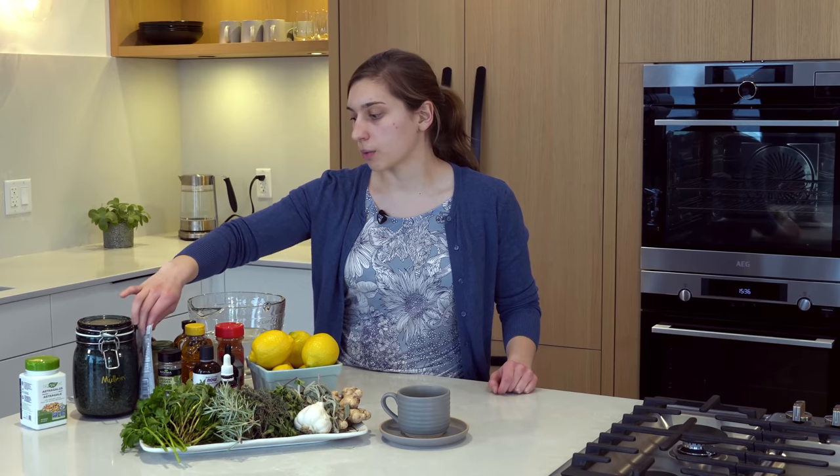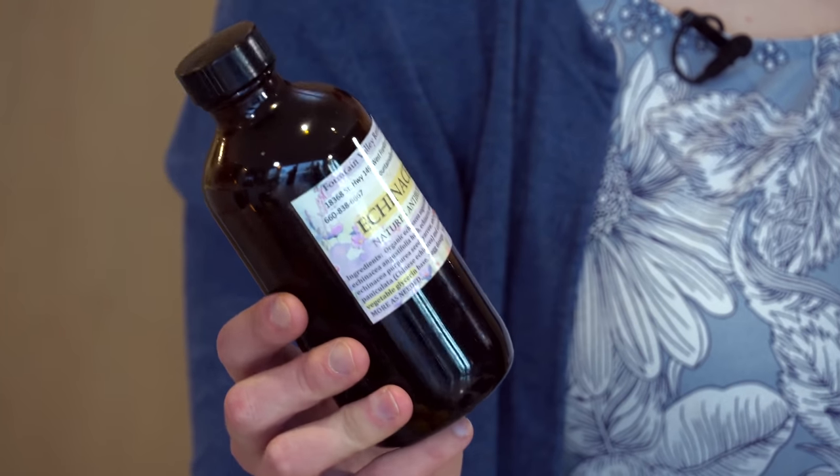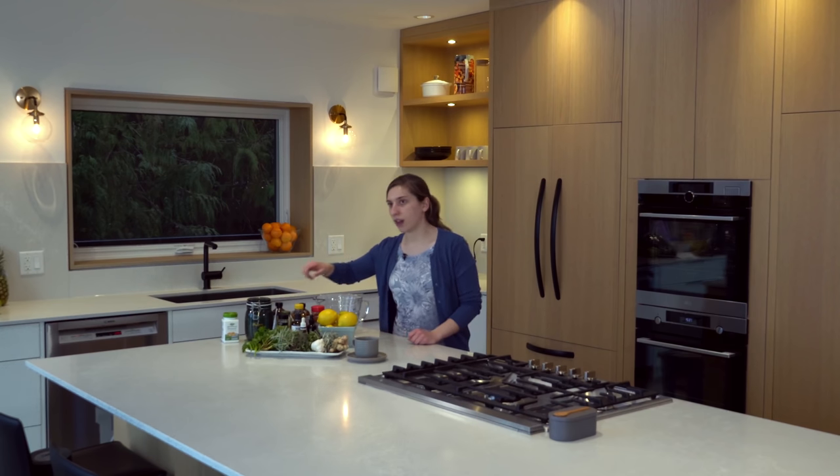Moving into more advanced things that are not as common — echinacea is very good. Echinacea is an antibiotic and an immune booster. It's quite common when dealing with colds; you'll find it in herbal immune booster teas at the store. It isn't very common to have echinacea on its own, but it would be good to source it if you can and get that in your kitchen.